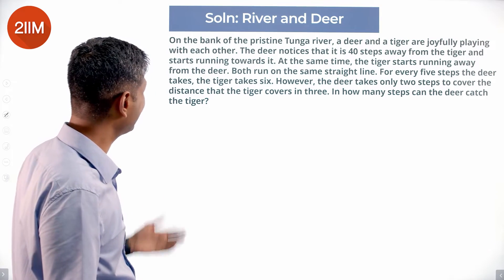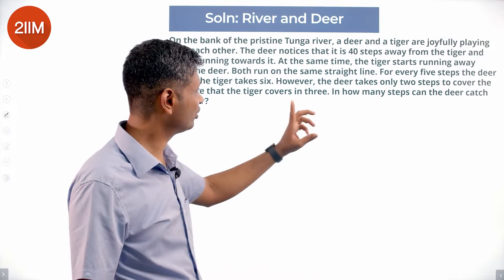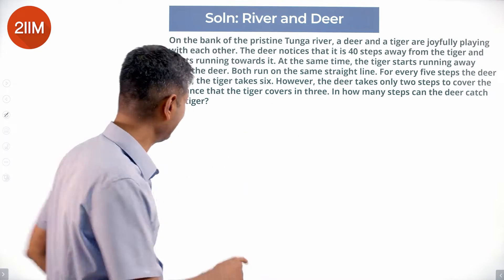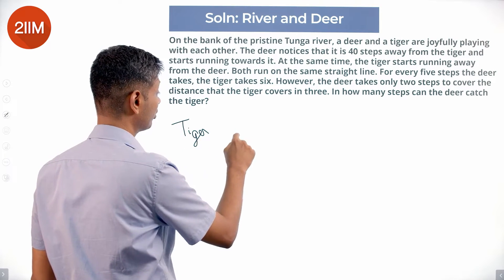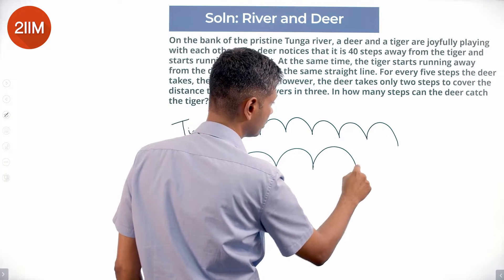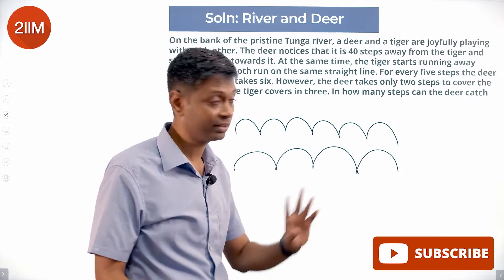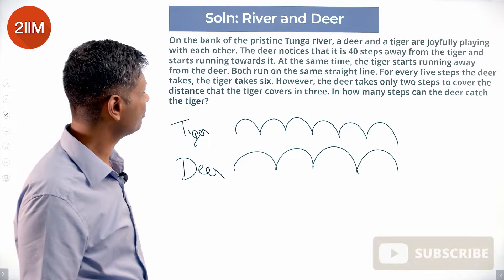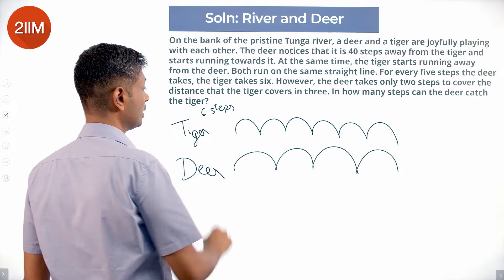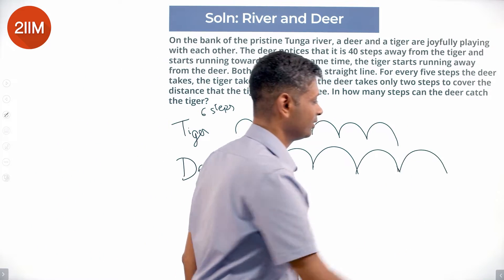Every five steps the deer takes, the tiger takes six. The deer takes only two steps to cover the distance the tiger covers in three. So when the tiger takes six steps, the deer can take five steps in this time, but it can cover the same distance in only four steps. That's why the deer catches up.